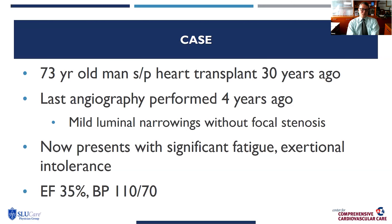For the case presentation, I'd like to talk about a 73-year-old man. This is a remarkable man because he had a heart transplant 30 years ago, continues to see us every few years for follow-up. His last angiogram, done about four years ago, showed mild luminal narrowing irregularities and no focal stenosis. He'd been doing quite well in his post-transplant course. Now he presents with significant fatigue and exertional intolerance. Echo showed an ejection fraction of about 35%, and his blood pressure is 110 over 70. Given all of this, he underwent coronary angiography.